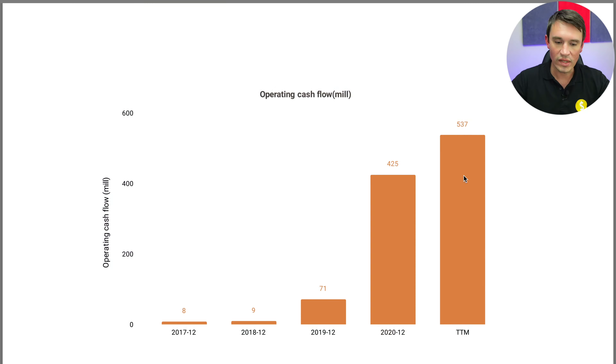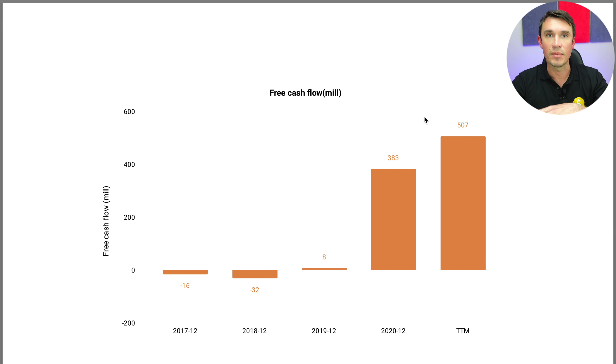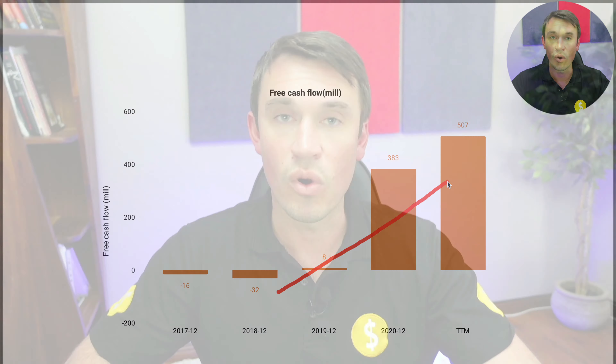Looking at the net margins, in 2018 and 2019 it was actually in the negative. However in 2020 it went into the positive at 11% and it's currently sitting at a very good net margin of 64% — absolutely amazing for them. Looking at the operating cash flows — the money they make from day-to-day operations — it has been heading in the right direction with absolutely tremendous growth from 2019 all the way up to the trailing 12 months. The free cash flows have also been growing exceptionally well.